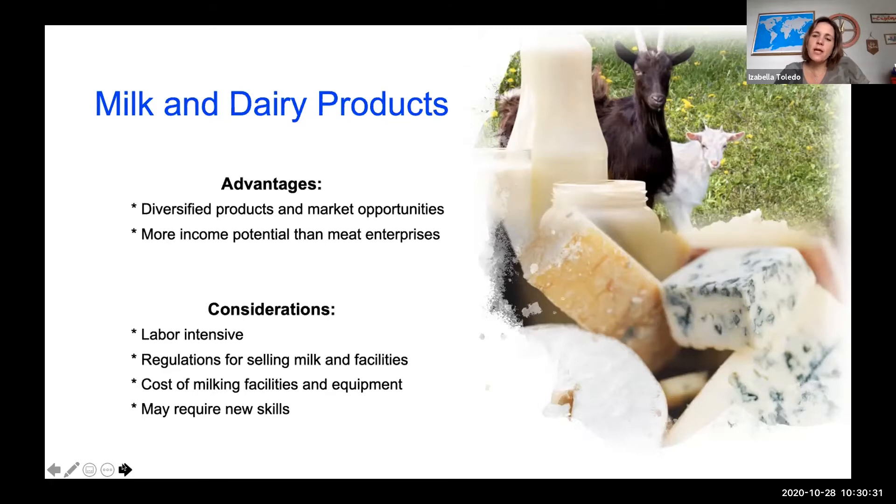Some considerations if you're thinking about selling milk and dairy products: it's labor intensive — more so than producing meat — because you'll have to milk those goats and sheep every single day and process the milk. If you're producing dairy products, you'll have to take the time to make all those products after collecting the milk. You also have to be aware of regulations for selling milk and the required facilities, as the cost of milking facilities and equipment can be higher than for meat production.